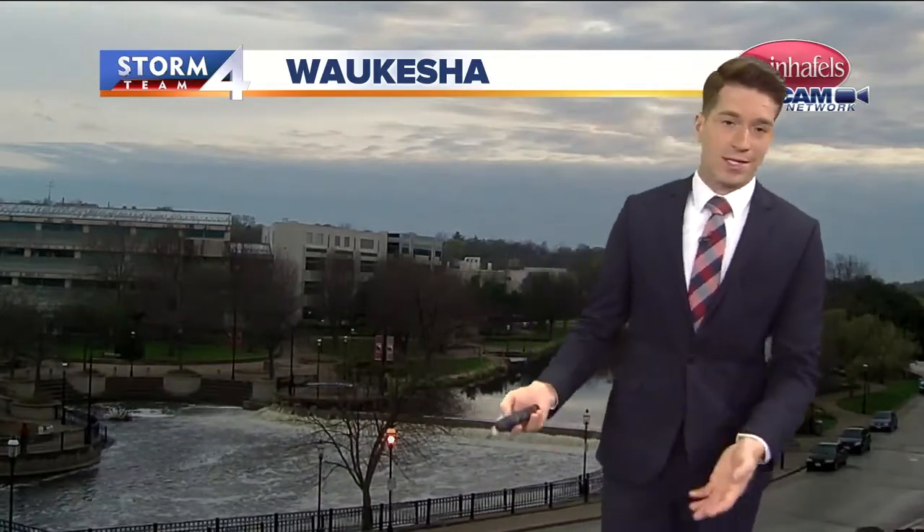The good news: the rain showers we had this morning were very, very light — didn't add much in terms of drops to the bucket, didn't make these waterways rise at all.